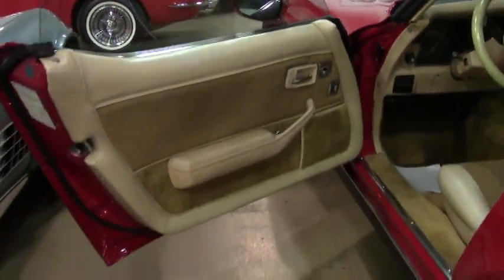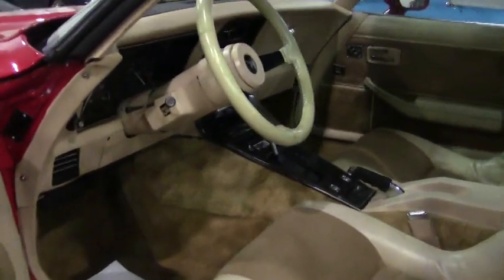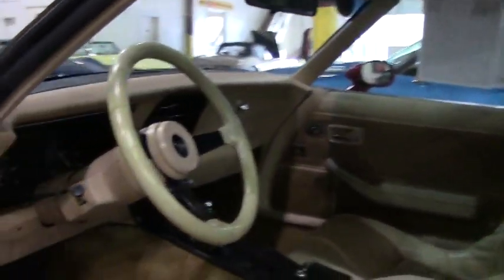This is a car we just got in stock about two days ago, and as soon as I saw it I thought, Lord, I'd love to have that car myself — but I've got plenty of Corvettes. I don't need any more toys.